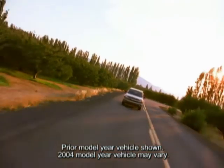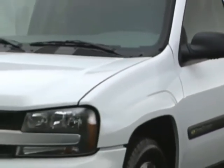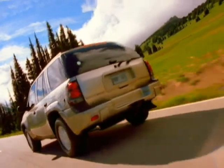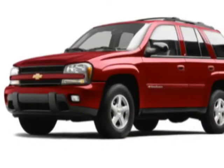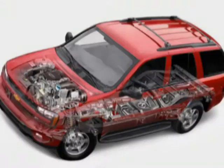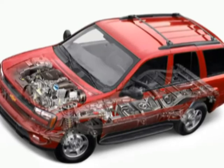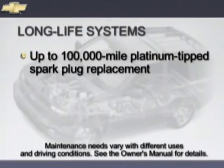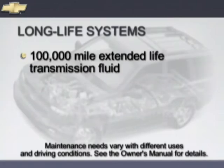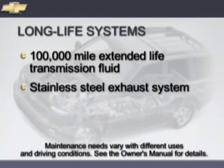Trailblazer and Trailblazer EXT are designed to provide owners with years of satisfying operation. Two-sided galvanized steel is used for all exterior body panels except the roof, and the entire steel body is electrically charged during painting to help corrosion-fighting materials reach critical areas. The exterior is coated with six layers of base coat clear coat paint. Vortec engines can travel up to 100,000 miles before the first scheduled replacement of platinum-tipped spark plugs. The coolant and serpentine belt do not require replacement for up to 150,000 miles or five years, extended life transmission fluid can last up to 100,000 miles, and the stainless steel exhaust system is designed for long life.